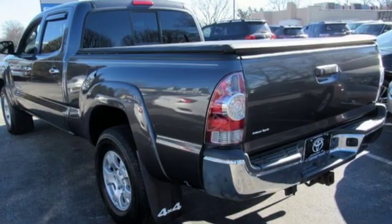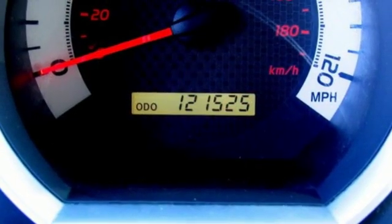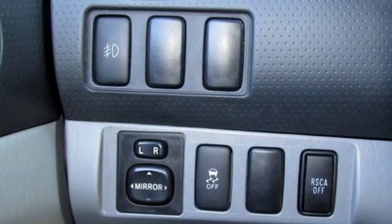Gas pressurized shocks and automatic transmission. Kelley Blue Book finds the Tacoma nearly as capable as a full-size pickup, but without the extra bulk or poor fuel economy.